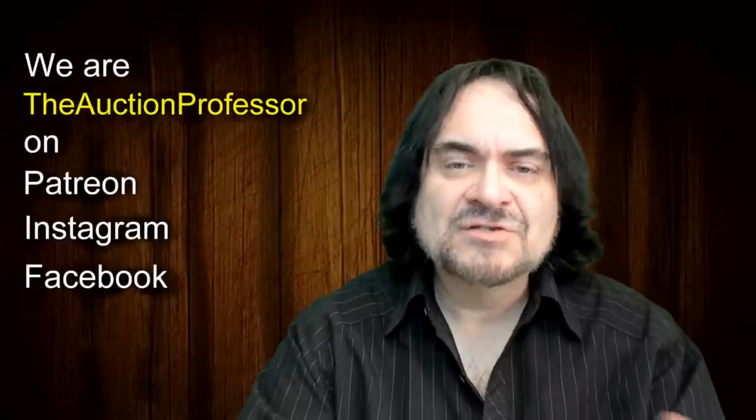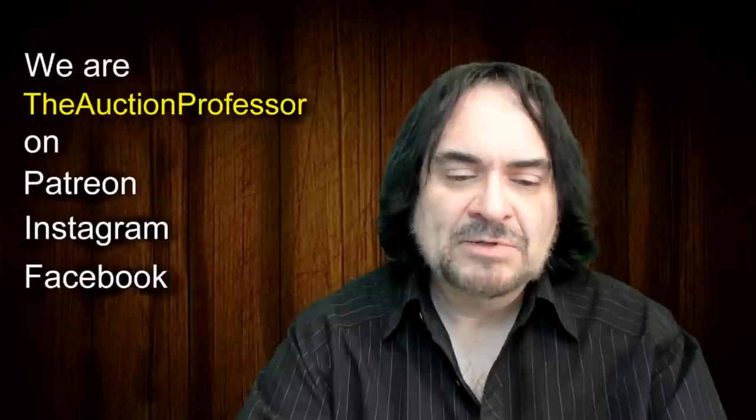Hey, it's Don the Auction Professor here. Today we're going to give you another bolo. We're going to talk about Charlie Brown and the Peanuts character line in general. Charles Schultz created it in 1948 or thereabouts, and it actually wasn't originally called Peanuts when the first characters appeared.